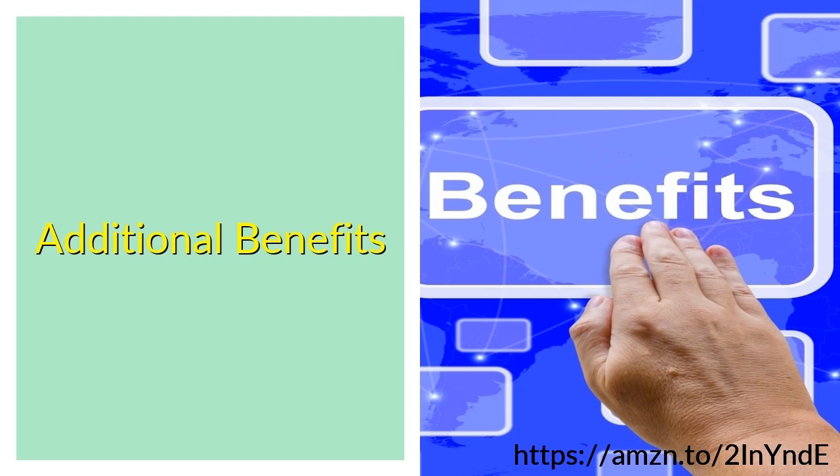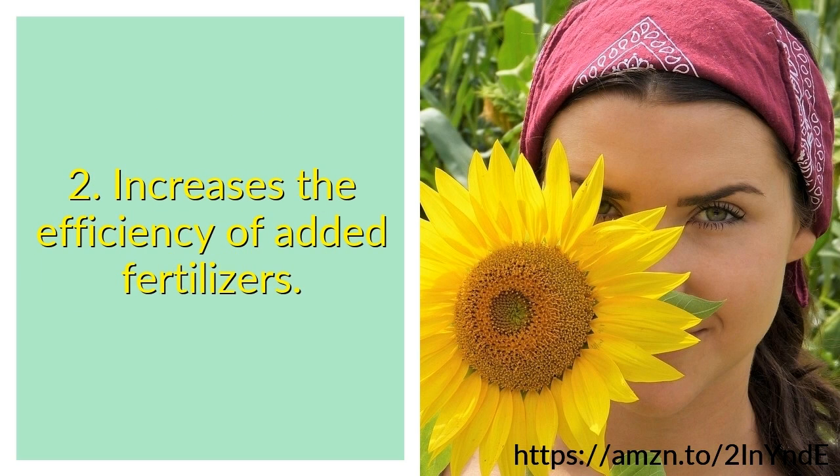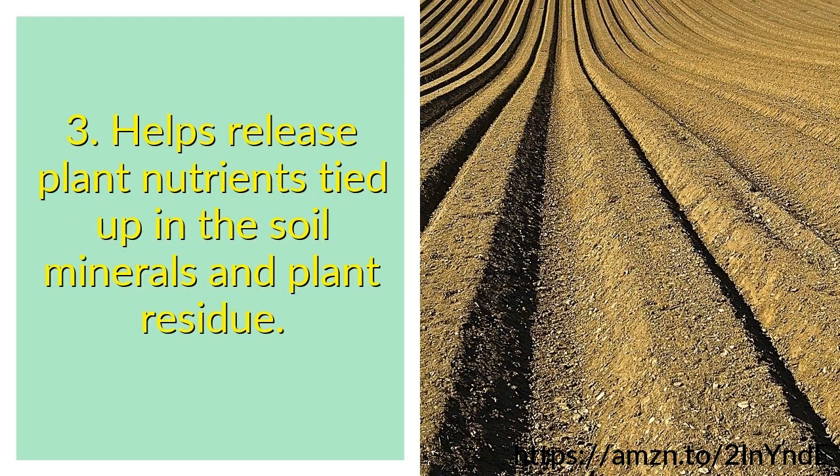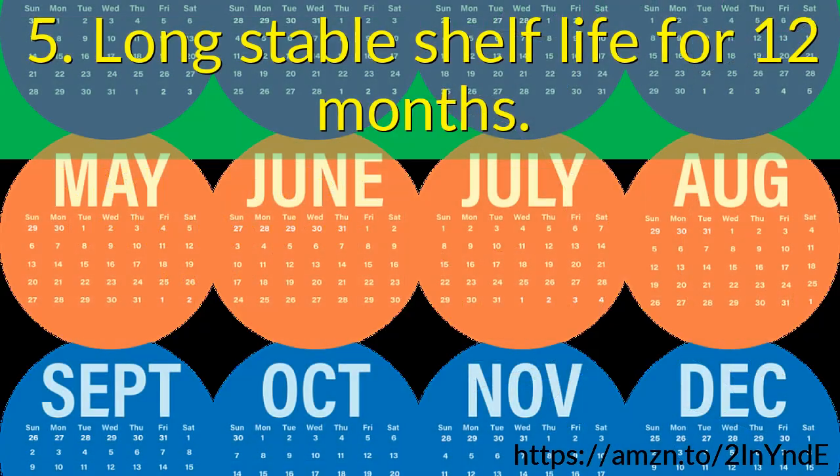Additional benefits: 1. Blend of naturally occurring organisms in high concentrations that work together. 2. Increases the efficiency of added fertilizers. 3. Helps release plant nutrients tied up in soil minerals and plant residue. 4. Aids in nutrient intake into plant roots. 5. Long stable shelf life for 12 months.